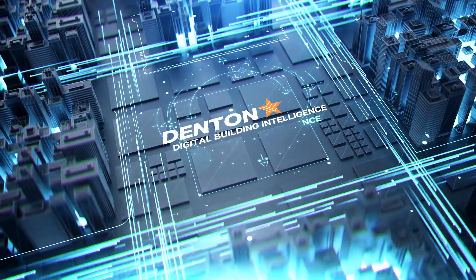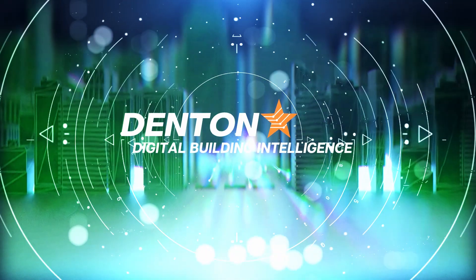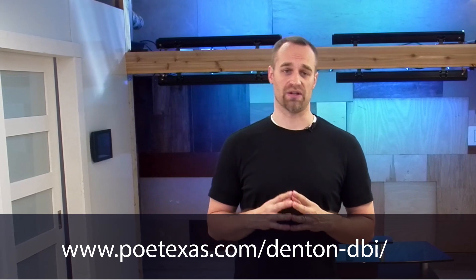We'll start with what is Digital Building Intelligence, and the most important question of why you need to upgrade. I'm Tyler Andrews, CEO of PoE Texas, and as you can see I'm here in PoE Texas's space designed to showcase new PoE automation and lighting. As we go through this presentation, you may decide you need to learn more about PoE automation or lighting. You can contact us at any time to arrange your own virtual visit to our facility here in Austin, Texas to see or test out automations you're interested in.